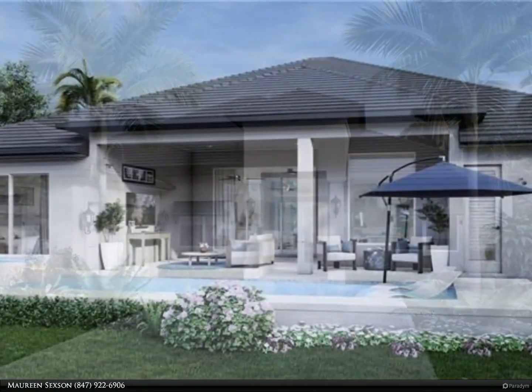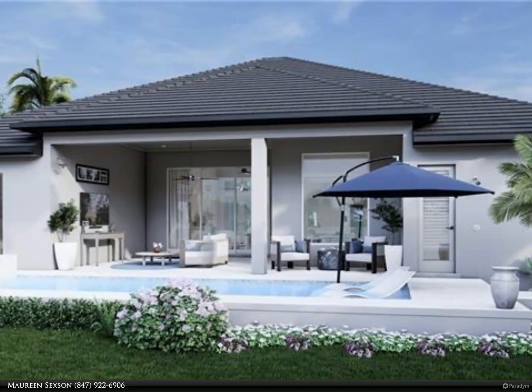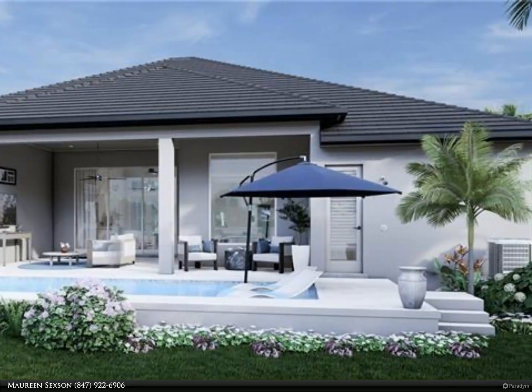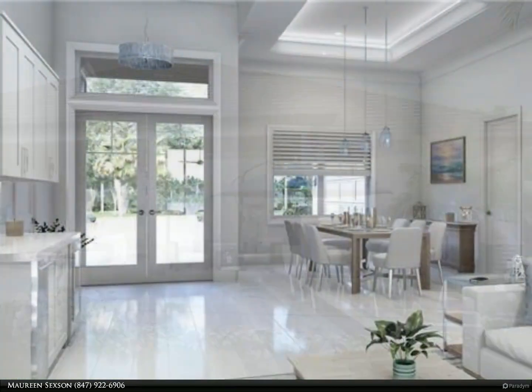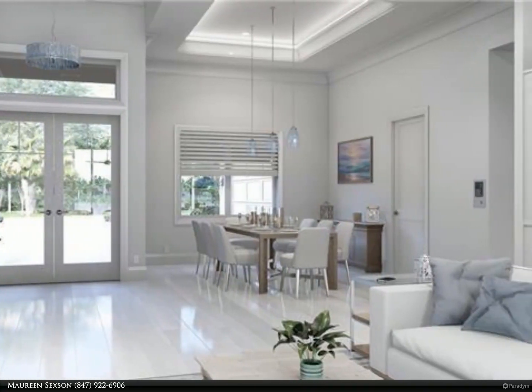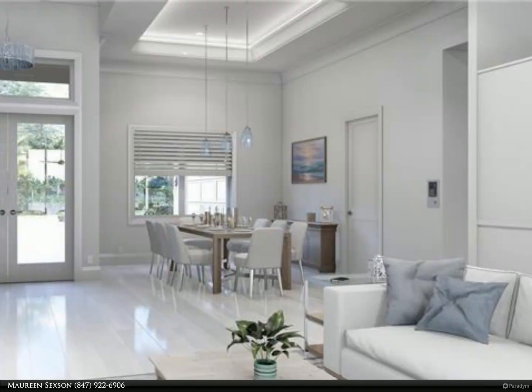New construction of a lakefront home in the coveted neighborhood of Lake Park, with an A-rated school system in Nohoa. This coastal chic home was thoughtfully designed by Dave Wainscott Designs, with interiors by Kim Lumley Designs.